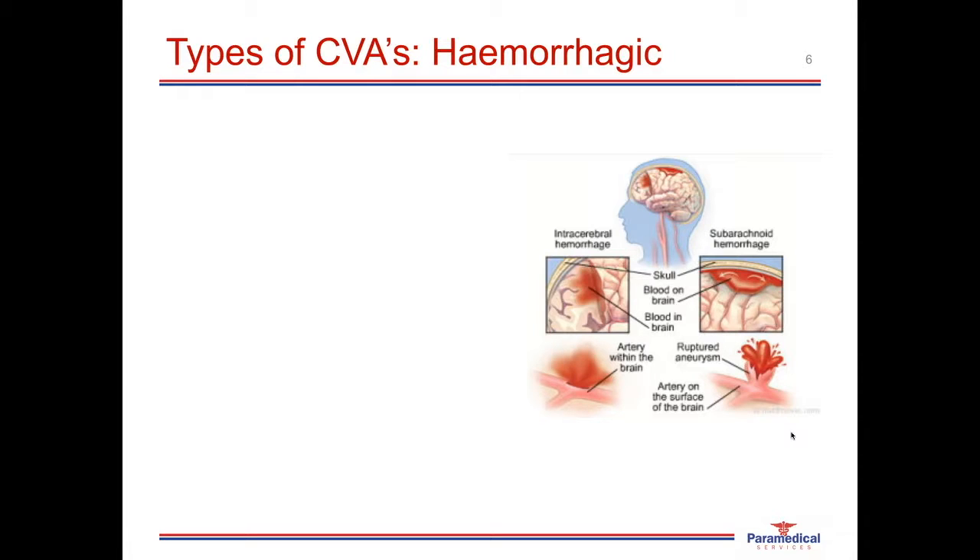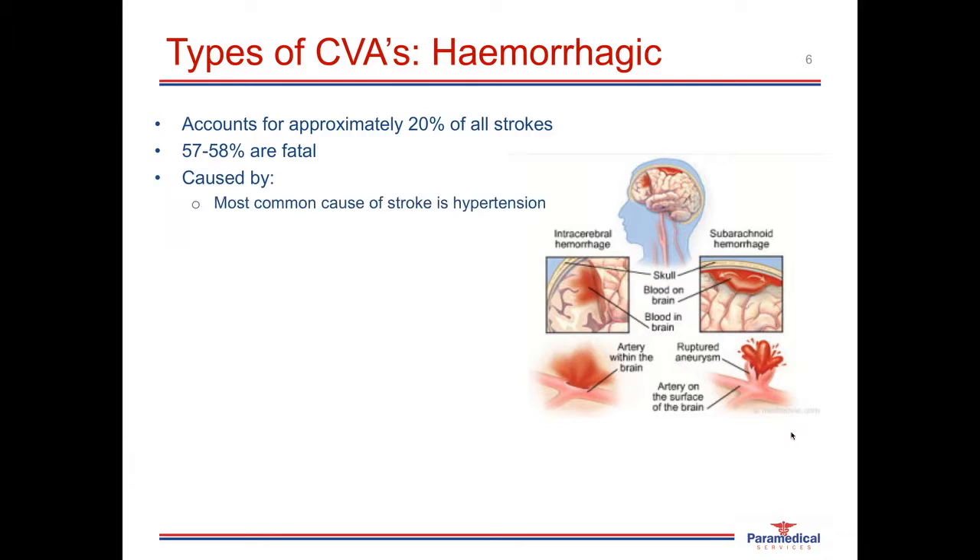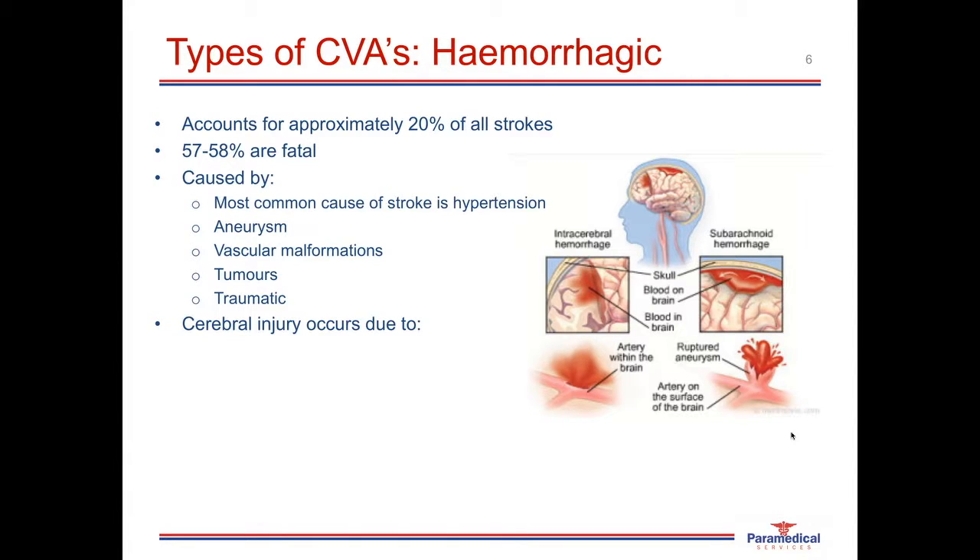Hemorrhagic strokes are a result of a burst blood vessel or a bleed on the brain, accounting for approximately 20% of all strokes worldwide, with roughly 60% of these being fatal. They have much higher mortality rates than ischemic strokes and are much more difficult to manage. They can be caused by hypertension, burst aneurysms, vascular malformations, brain tumors, and less commonly traumatic injuries of the neck or head. Cerebral injury occurs due to increased intracranial pressure from a bleed on or around the brain, with local compression of tissues and blood vessels resulting in hypoperfusion.